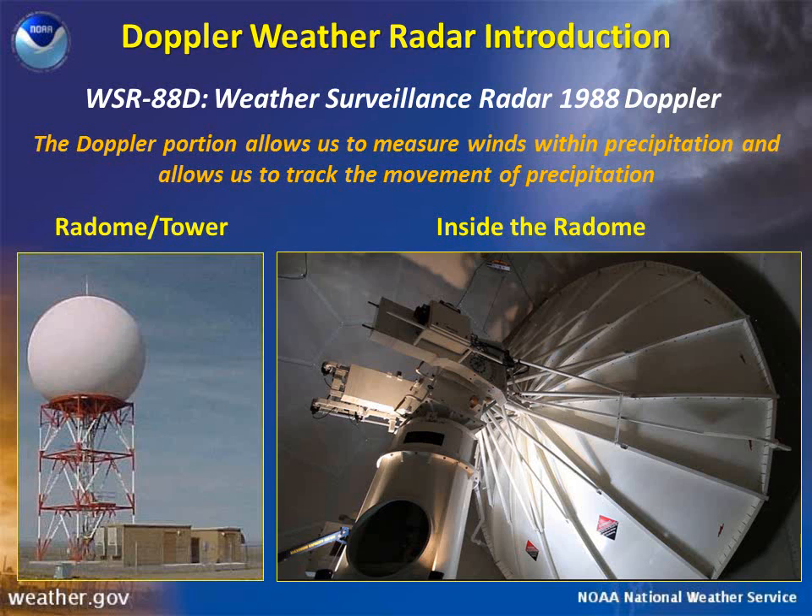The radar that the National Weather Service uses is called the WSR-88D Doppler radar. WSR stands for Weather Surveillance Radar, while the 88 stands for the year it was introduced, 1988. The fact that it is a Doppler radar means we can use it to measure winds within precipitation and track the movement of precipitation.